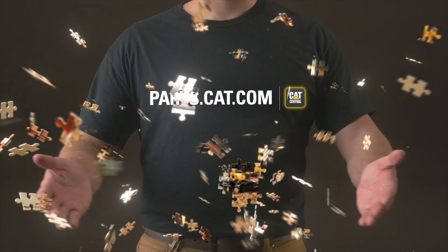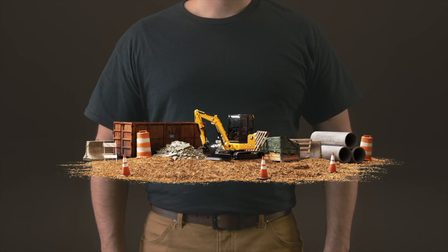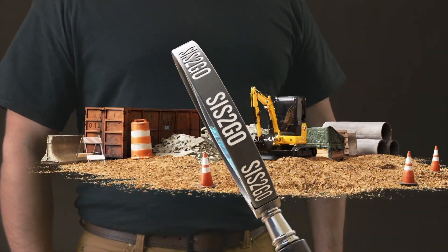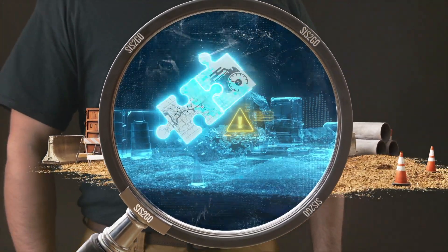Visit parts.cat.com or download the CAT Central app to get started, and take the guesswork out of repairs with Sys2Go, where you'll access comprehensive service information from Caterpillar experts.